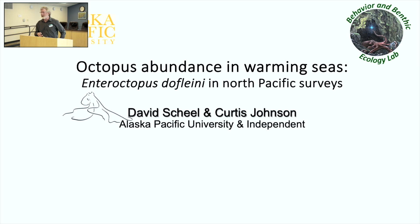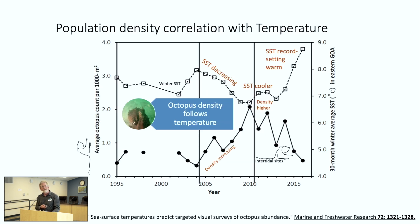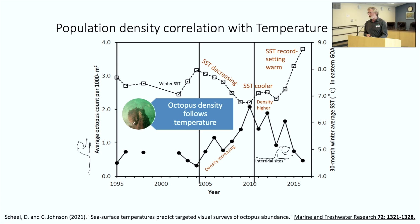Those are the only two species of octopus you're likely to collect off the bottom in Prince William Sound. Now I want to talk about octopus abundance. Many years ago, I was going through temperature data and octopus counts at the same time, and when I plotted them on the same graph, I noticed an almost inverse relationship. That got me interested in looking at how octopus density follows temperature.